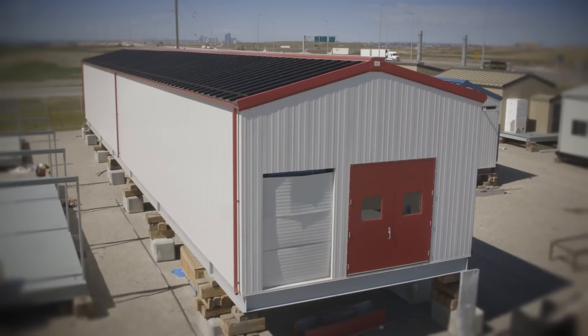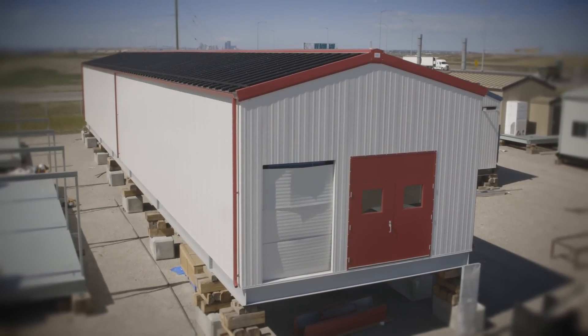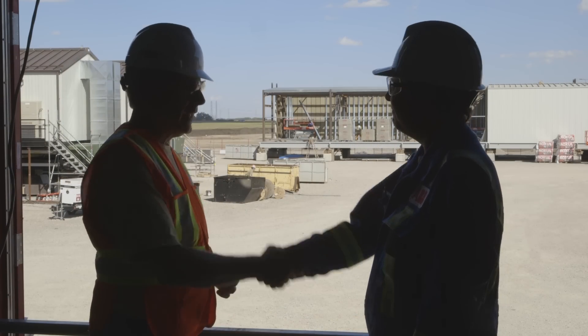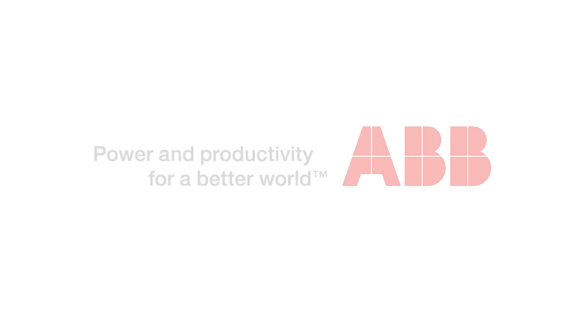The benefits of e-houses can be huge, but so are the risks. To realize the greatest possible deployment speed, cost reduction, and risk mitigation, rely on the insight and expertise available exclusively from ABB.